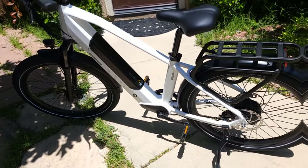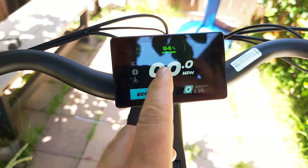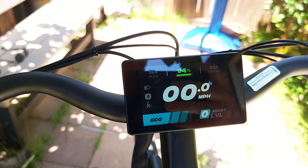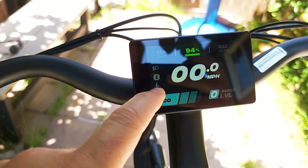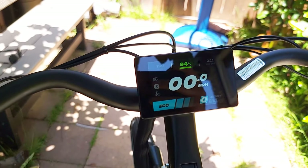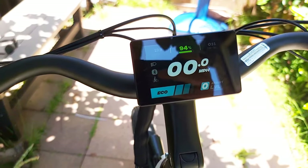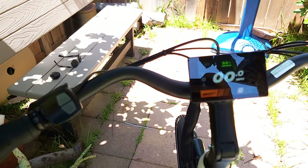Another great feature is the NFC card. The display shows the Bandit branding, your current speed, battery percentage, and trip information. You can also switch it to show your estimated range — how many miles you can ride — giving a better calculation the longer you ride. The display also has controls for lights, Bluetooth connection, and a walking mode. It comes with six pedal-assist levels so you can choose your preferred level of assistance.